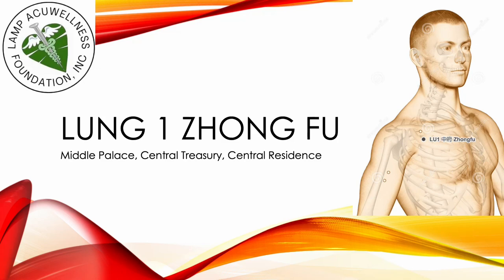Hello everyone, welcome to Lung Channel Points, brought to you by Lung Acquia Wellness Foundation, Inc., as part of its continuing Lung Lecture Series.